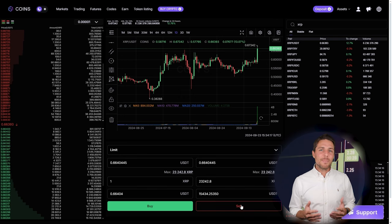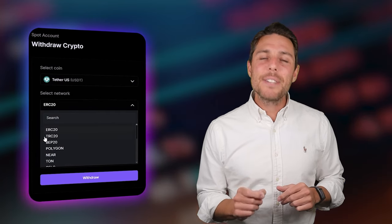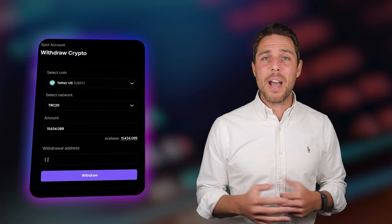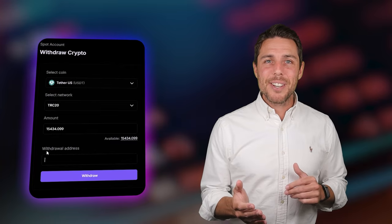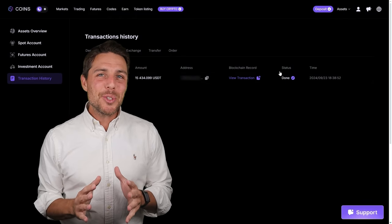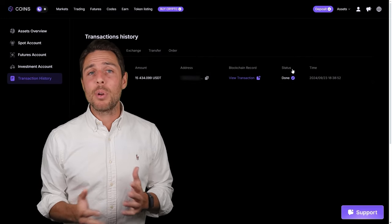Once we receive XRP on CoinsPS, we proceed to the trading page and sell the coins at a price that's 10-13% higher than our initial purchase. With an initial investment of $8,000, you can earn a profit of $800 or more. To withdraw the funds to a crypto wallet, navigate to the withdraw tab and enter the wallet address from platforms like Coinbase, Binance, or Bybit. For quicker transactions and lower fees, I recommend using the TRC20 network. Click withdraw to complete the transaction successfully. Our funds have been returned to Binance, yielding a profit of 10-13% from the initial $8,000.